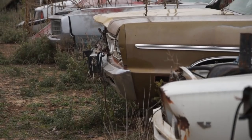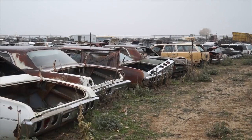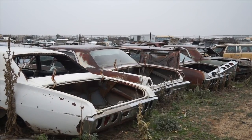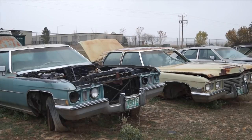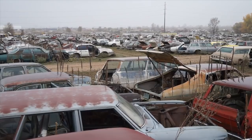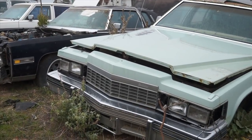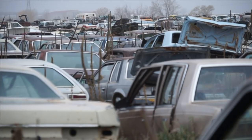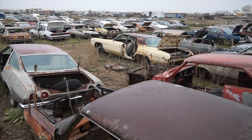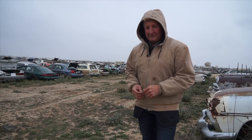Everywhere you look it's a sea of iron. I came in, had a quick look around, and had to run back to the car to get the camera because I was so excited to film this and share it with you. It's just not every day you see this. Every one of these cars, once upon a time, was driven out of a dealership, and every one of these cars has their own track record of automotive history here within the United States. Every one of these cars has a story.